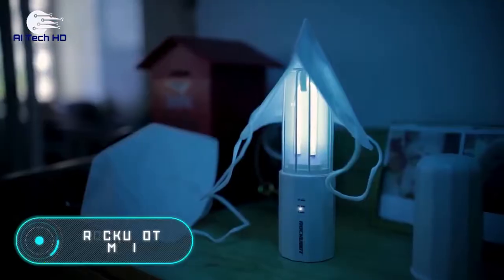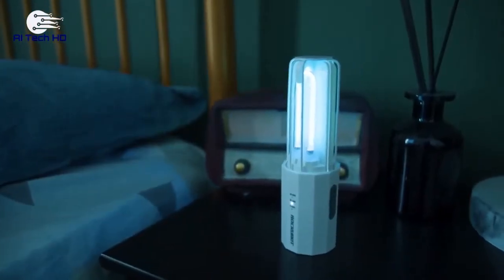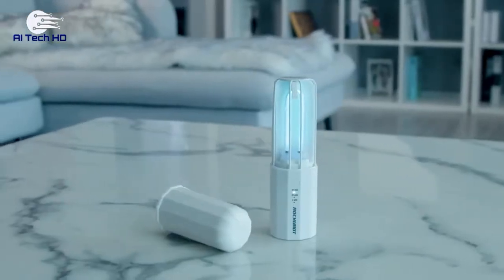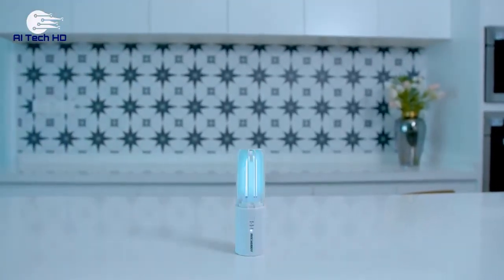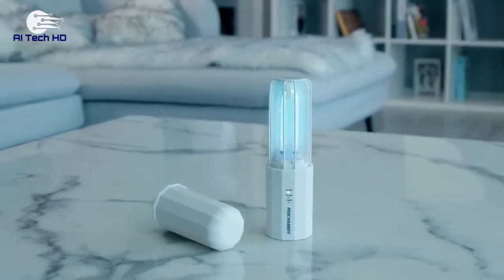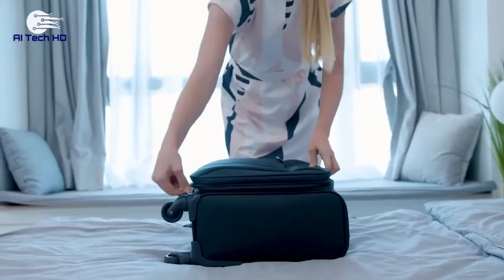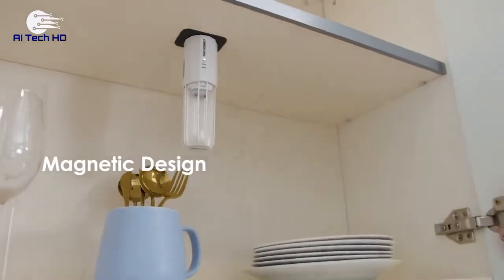Rockubot Mini. In 2020, we realized that we have to pay more attention to our health and safety. There are harmful bacteria and microbes everywhere, so everyone could benefit from having a UVC sanitizer. Fortunately, the times when they were bulky and uncomfortable are a thing of the past. Rockubot Mini is a compact, tiny, lightweight lamp that fits in a suitcase or even a bag. It can be used to disinfect the air and sterilize any object.